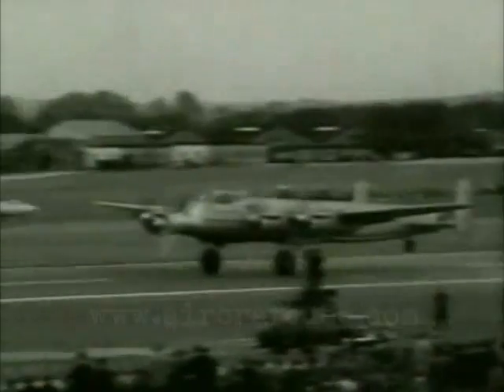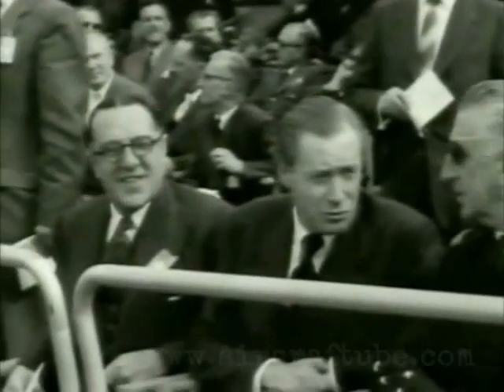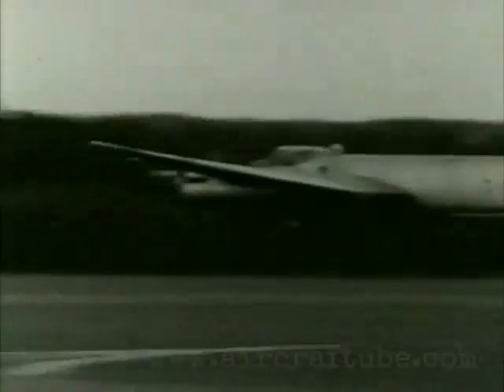A Lincoln flying testbed takes off to demonstrate the Rolls-Royce Tyne engine, a high-efficiency turboprop which will power the Vickers Vanguard fleet, ordered by BEA. The Lincoln flew past with the Tyne alone in action, and all four Merlins feathered.